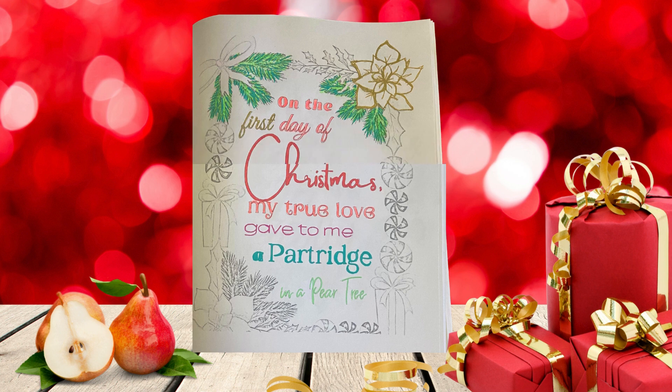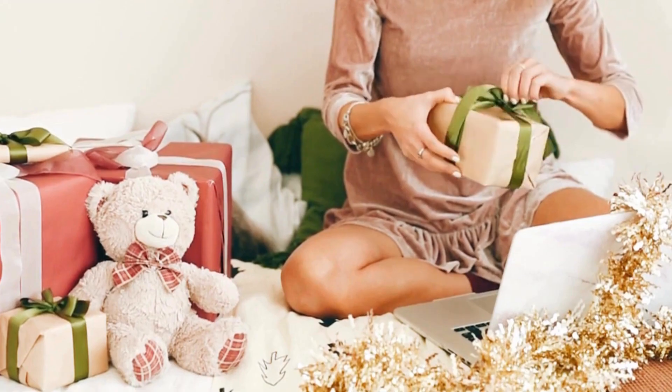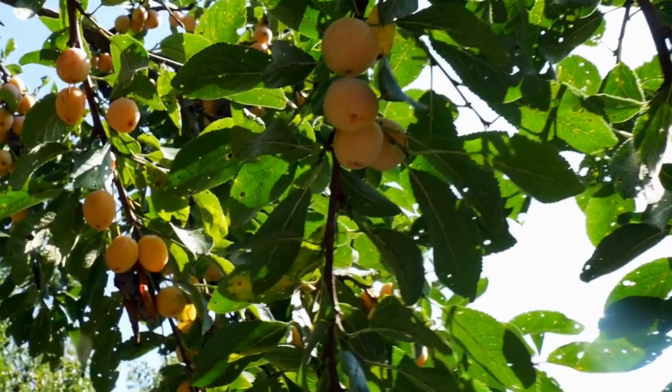On the second day of Christmas, my true love gave to me two turtle doves and a partridge and a pear tree.